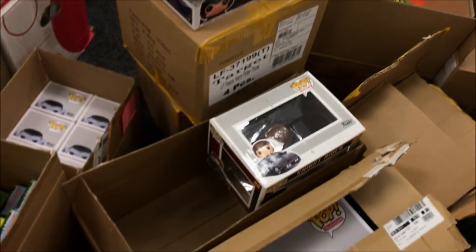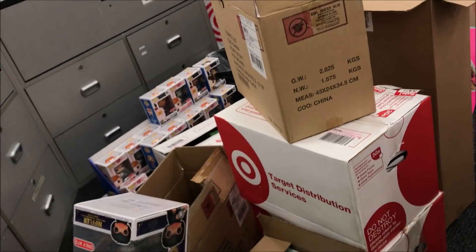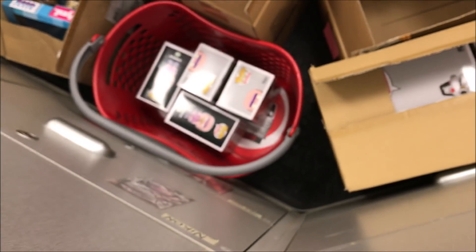We're at Target. Look at this mess right here. They got so much stuff. Power Rangers. That's Cereal. I Love Lucy. And Friends. Knight Rider. Power Rangers. Freakin' Morty stuff.